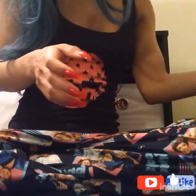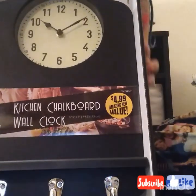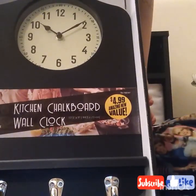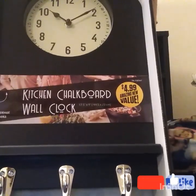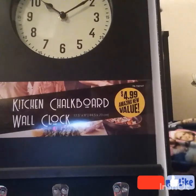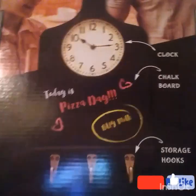Okay, so the first thing — I got this kitchen chalkboard wall clock and it was five dollars. I think this is going to be super cool in my kitchen because I really enjoy minimalistic decorations, and this is kind of like three things in one. You can hang things on there — kitchen mitts, whatever — plus it's a clock and it's chalkboard. Super minimalistic, it's in black, and I have cute little writing on the back. Super happy about that.